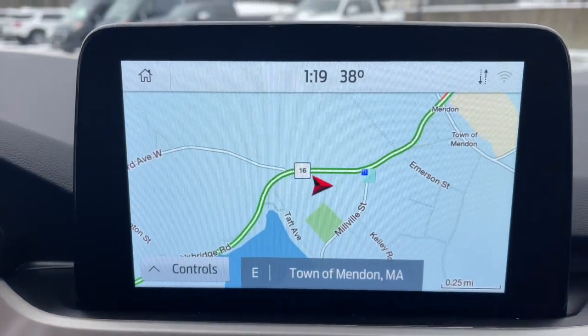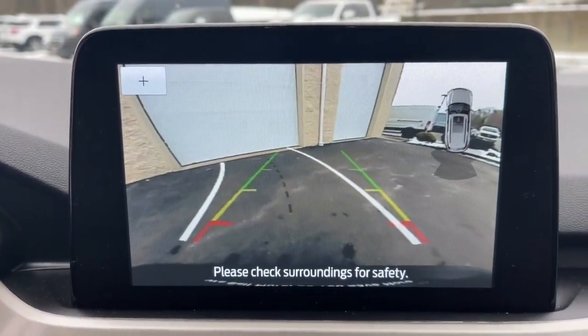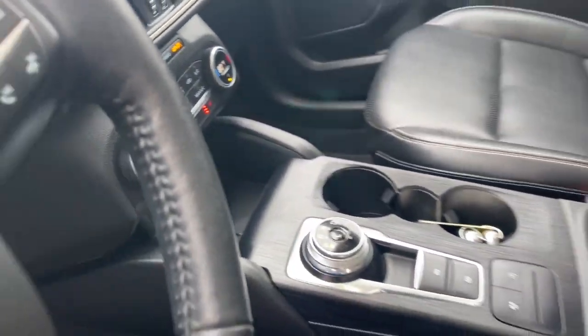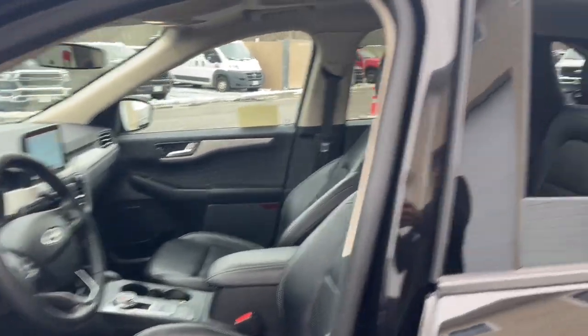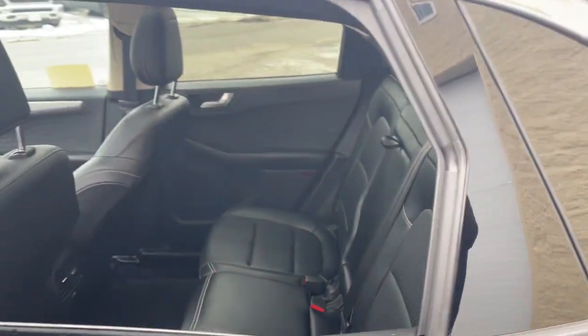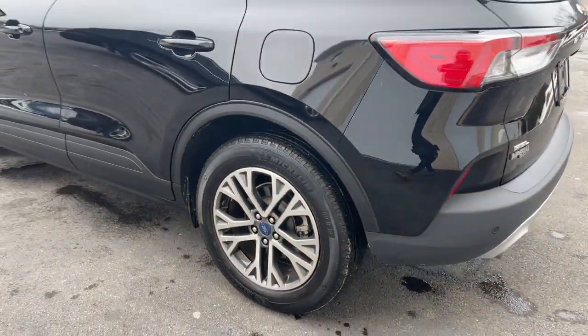Heated steering wheel, 360-degree view car camera, Apple CarPlay and/or Android Auto, sun/moonroof, keyless entry, navigation system, remote engine start, power liftgate, satellite radio, lane-keeping assist.